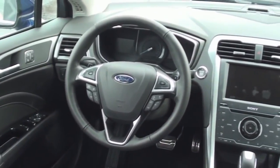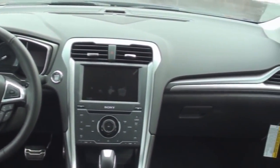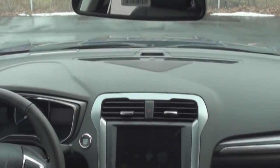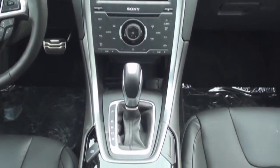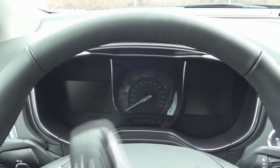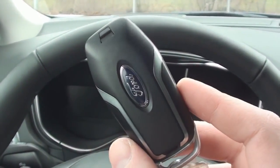The new dashboard design includes a well-organized look and features more silver accenting. Titanium models come equipped with the Intelligent Access System with push-button ignition.